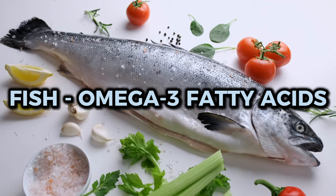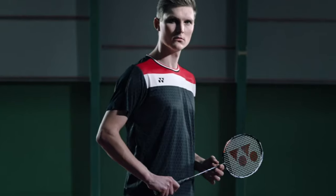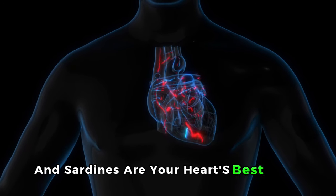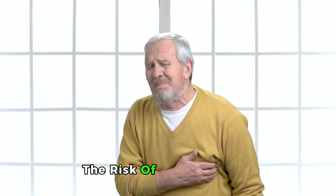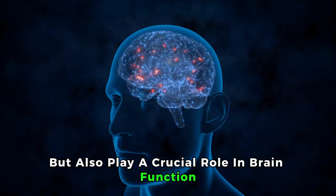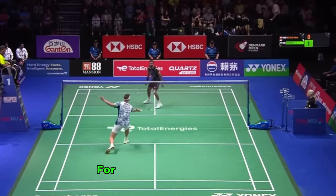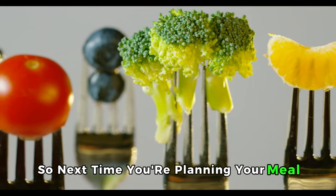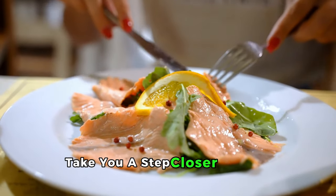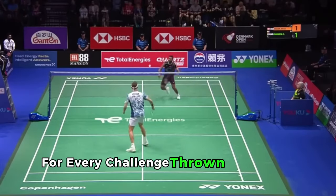10. Fish: Omega-3 Fatty Acids. Fish isn't just another item on your plate — it's a powerhouse of nutrition essential for every badminton player. Species like salmon, mackerel, and sardines are your heart's best allies. They not only help reduce the risk of heart disease by improving cardiovascular health, but also play a crucial role in brain function, aiding your focus and strategic thinking on the court, ensuring your body is ready and resilient for every game ahead.